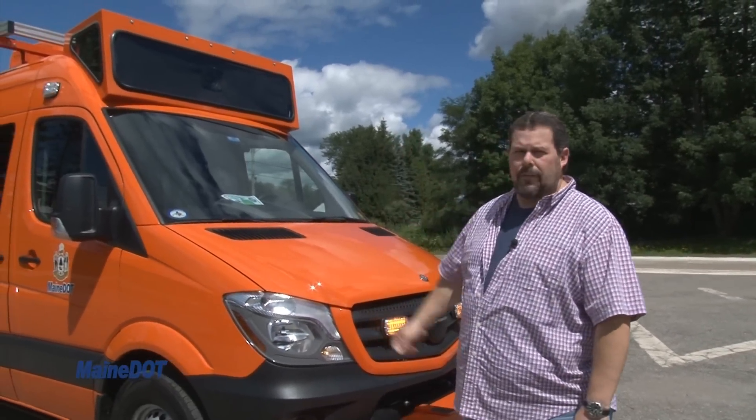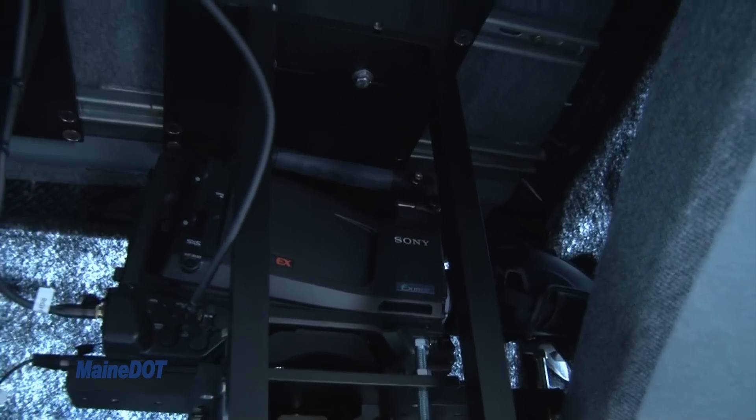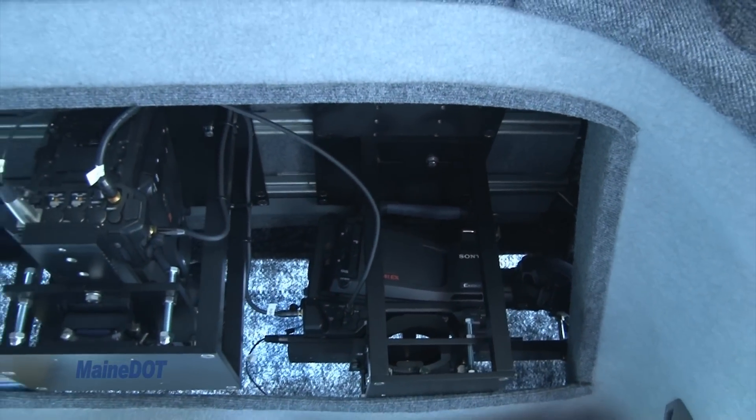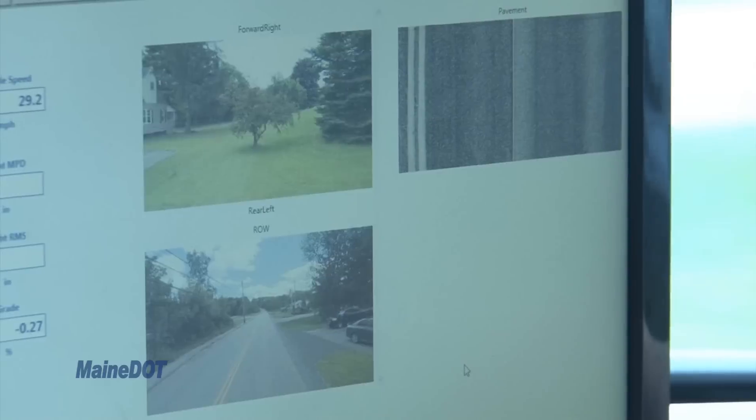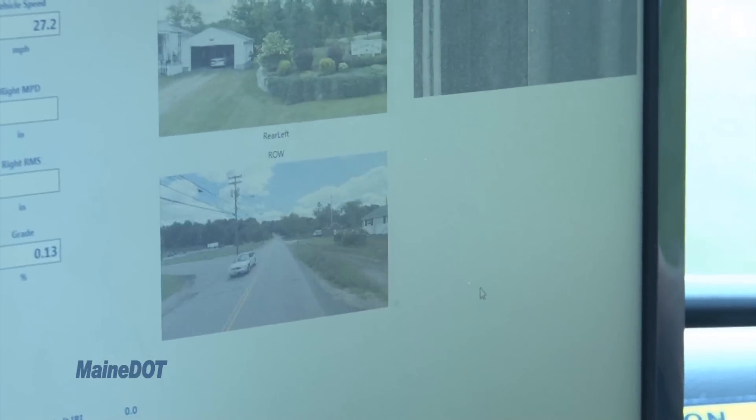The ARAN vehicle has a multiple amount of tools on it. One of the ones we use the most is the imaging. We have three sets of cameras on the truck that are collecting and storing an image every 20 feet as we travel down the highway. The images are helpful for obtaining right-of-way information as well as all of our assets.